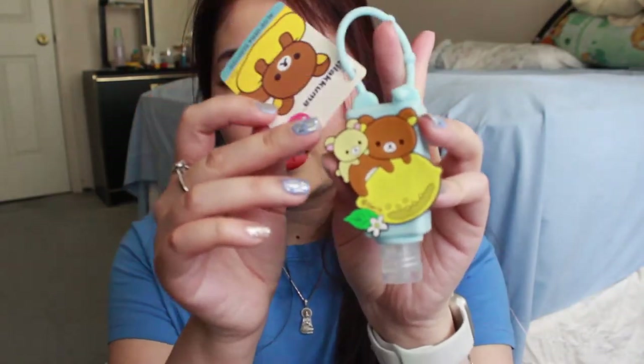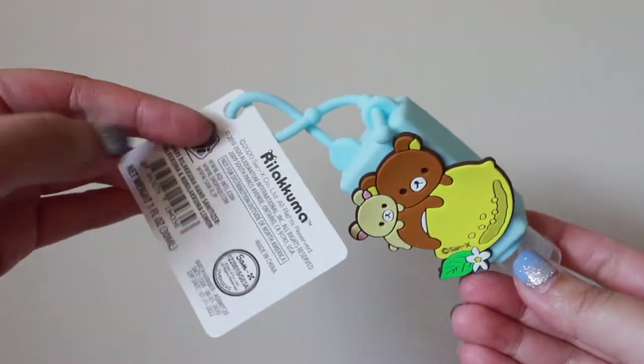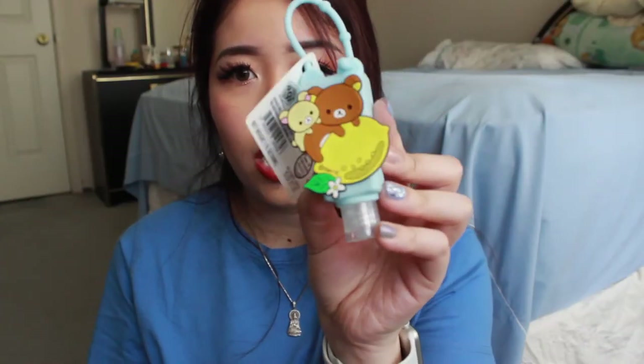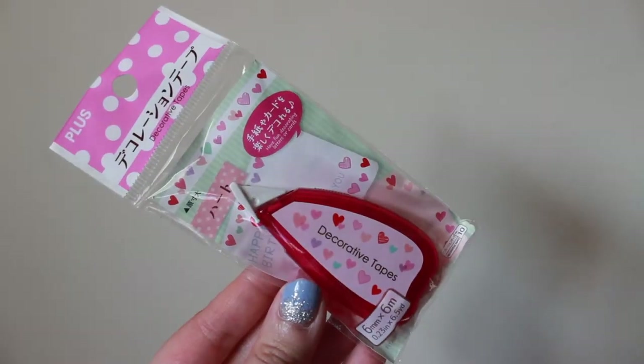I also picked up a Rilakkuma hand sanitizer. There were a bunch of designs but I was in a rush, so I just grabbed the cutest one I could find. I also picked up this decorative tape — it's pink and the tape design has hearts, so I thought it was really cute for when I want to decorate my journal or do thank-you cards.